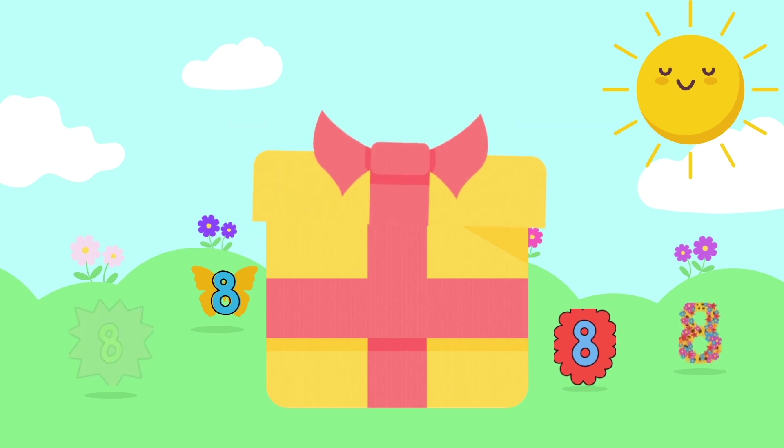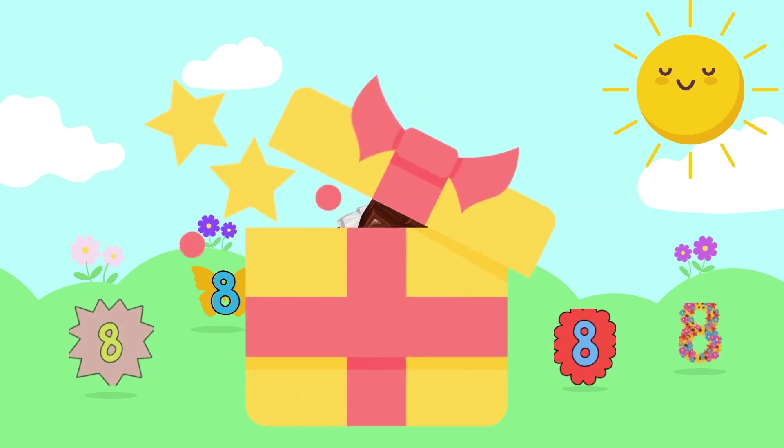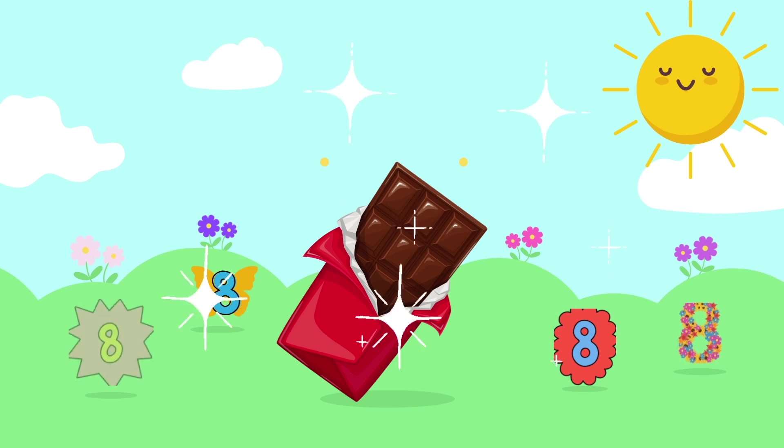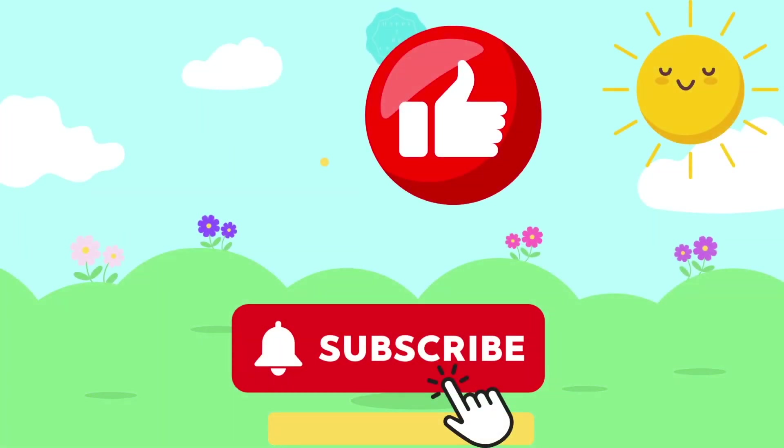Well done! You win a prize! Ready? It's a chocolate bar. Great job. Thank you so much for watching. Like and subscribe for more videos. See you on the next one.